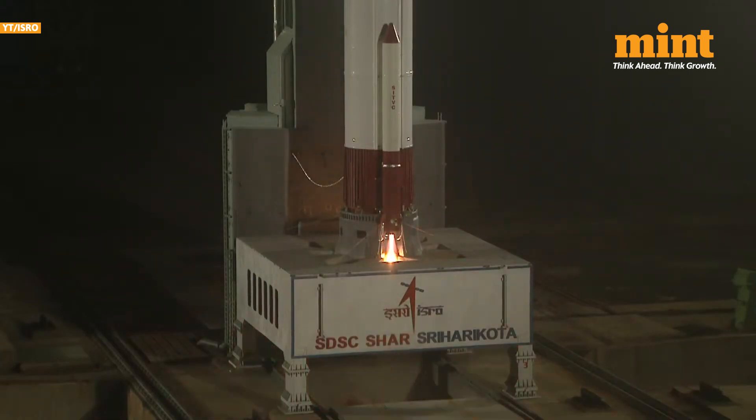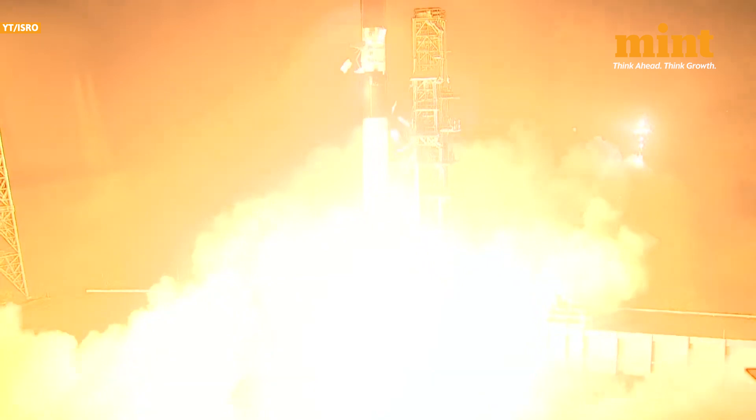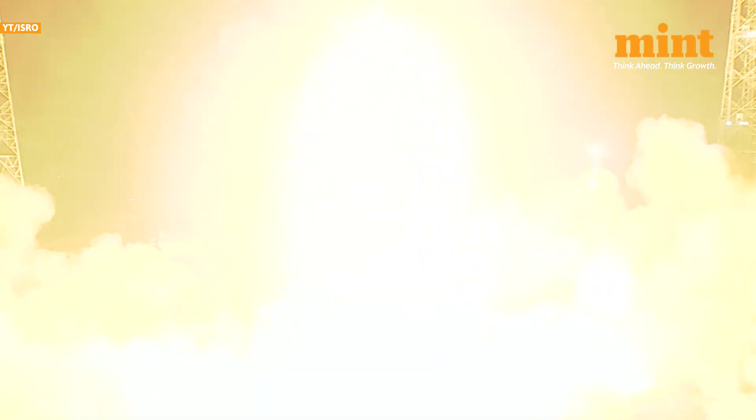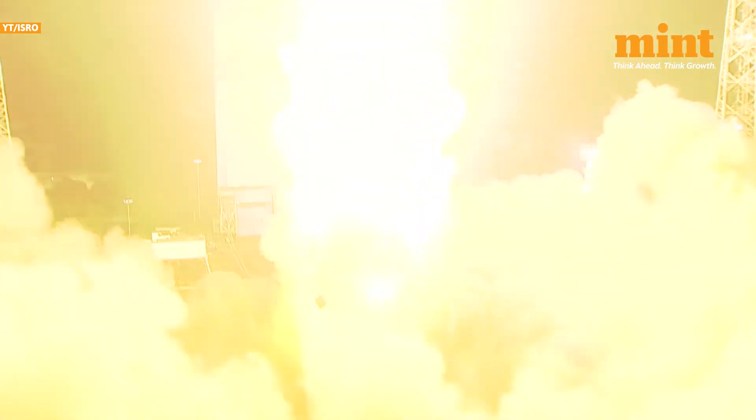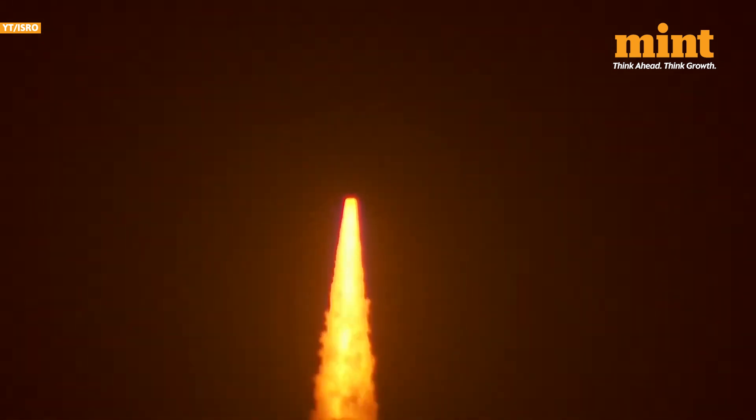3, 2, 1, 0. Plus 5 seconds. Liftoff! That's a marvellous liftoff of PSLV C60.